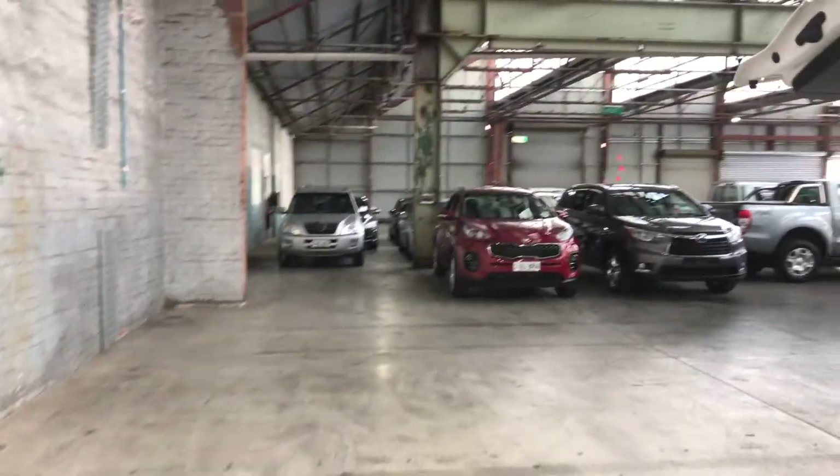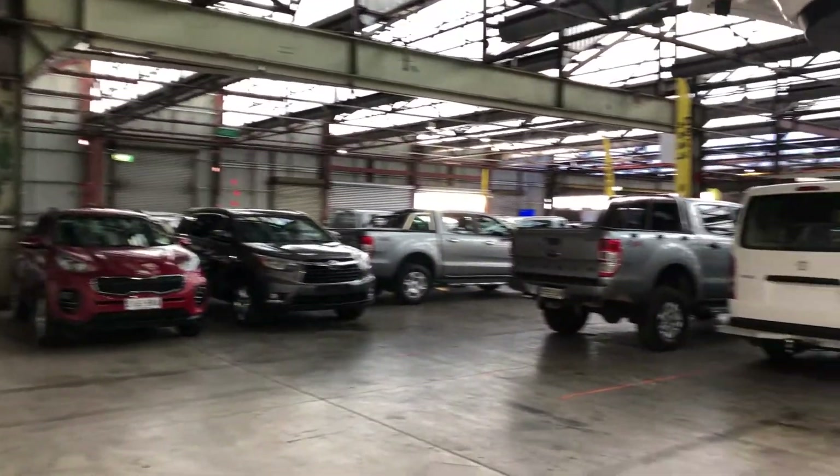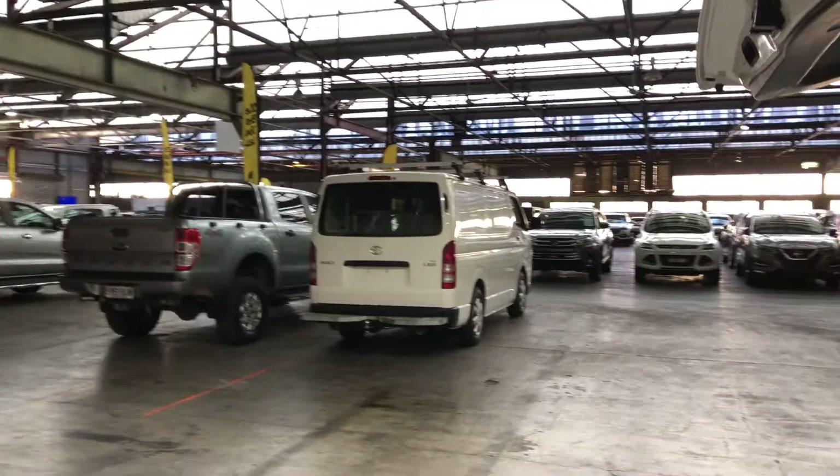If this Kluger isn't for you, we do have over 300 vehicles to choose from, with access to 2,000 vehicles Australia-wide. We hope to see you soon.